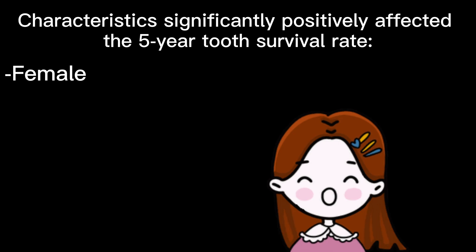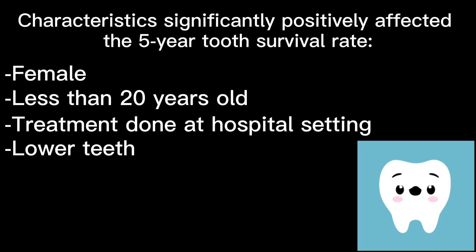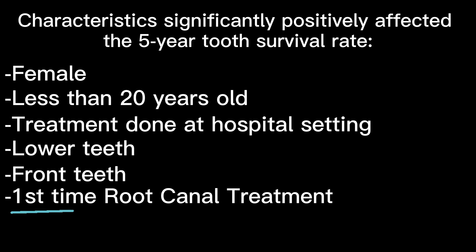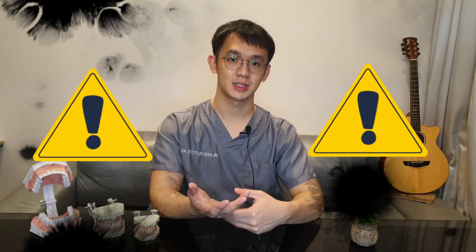According to a cohort study by Yongjong Kwak et al. in 2019, if you have any of the following characteristics, your root canal treated teeth have a higher chance to last longer — at least 5 years. These include: being female, being less than 20 years of age, having treatment done at a hospital, having lower or front teeth treated, it being the first time doing root canal treatment, and the use of a rubber dam.